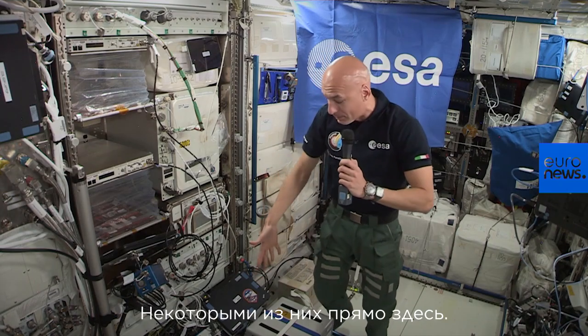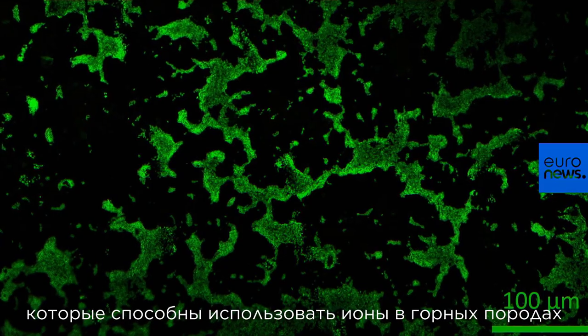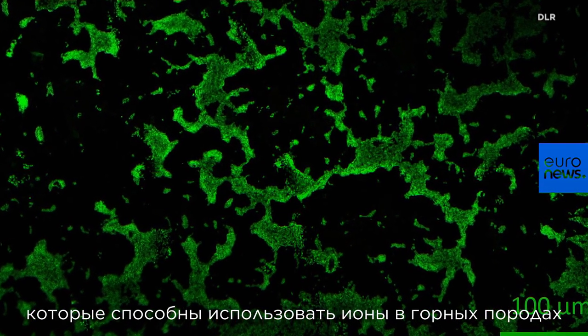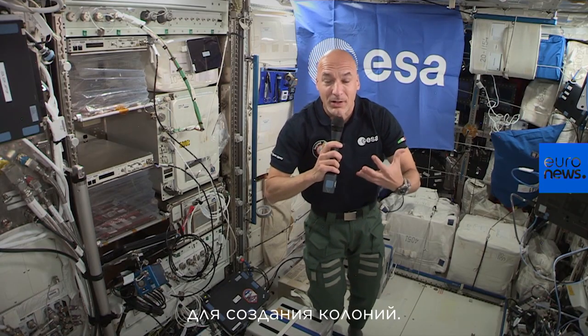Some of them are right here. This is an experiment with some bacteria that can use up the ions in rocks to eat and create colonies. They will be used in the future for mining.